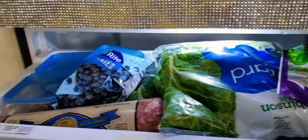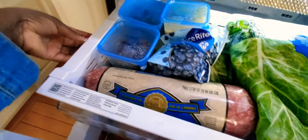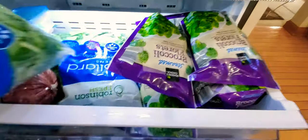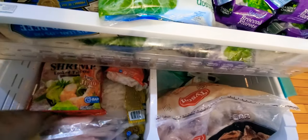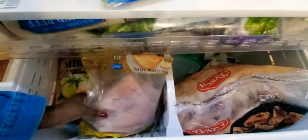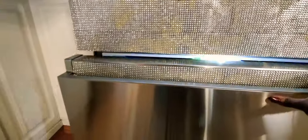My fridge is very compartmentalized, which makes it easy to classify my groceries. At the very bottom in the freezer, I have all my veggies, and if I have something leftover like ground beef, I put it there so I can easily see it. The very bottom has all the meat — shrimps, tilapia, chicken wings, etc. I put them at the very bottom of the freezer part of my fridge.